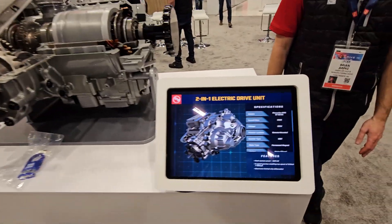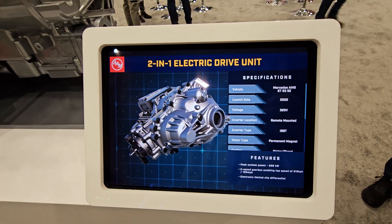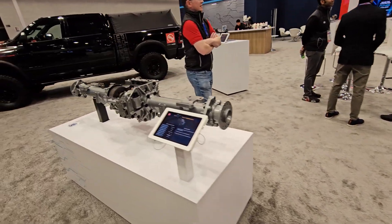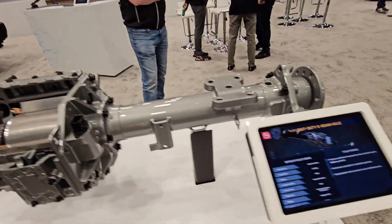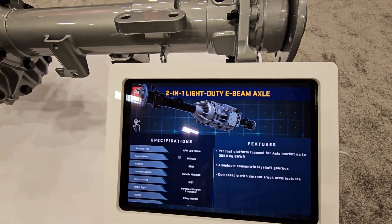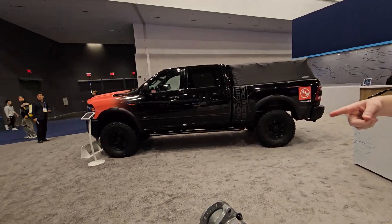You guys can pause and get the specs here — 325 volts. Look at this: it's so compact, all in one place. It's a light-duty e-beam axle — you have the motor, looks like a gearbox, all enclosed in one place over a single shaft.